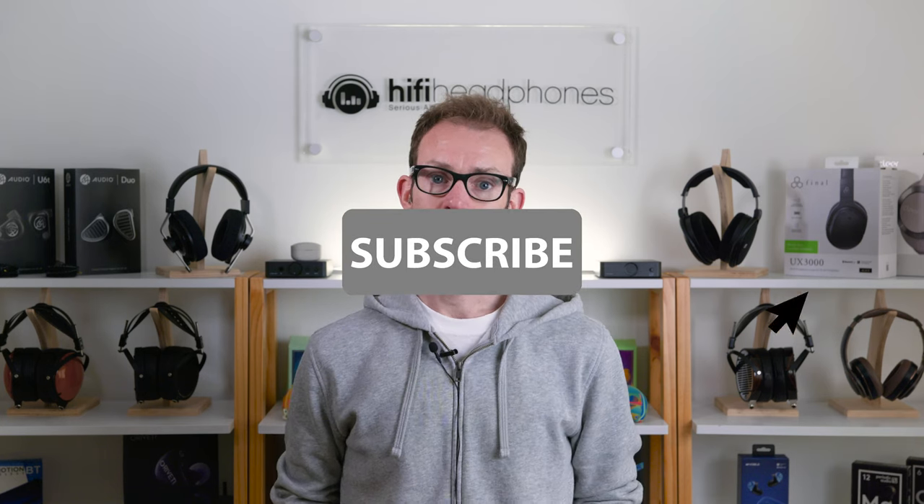And if you're not sure or need more advice, then please do get in touch — we'll be happy to help. I hope you enjoyed this guide on ANC versus passive isolation. Please leave a like if you did and remember to subscribe for more reviews and guides. I'd also like to know if you have any thoughts on this topic, so please feel free to leave a comment below. Thanks for watching and happy listening.